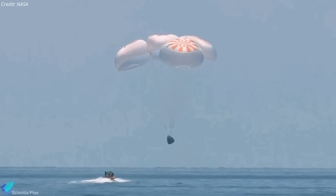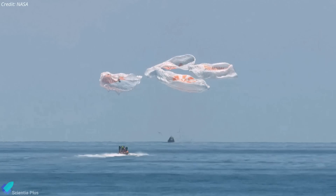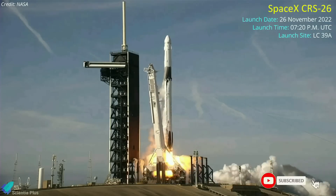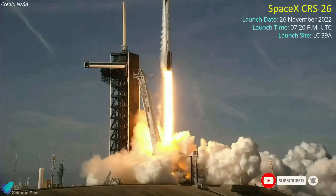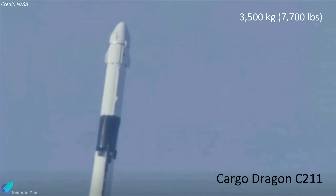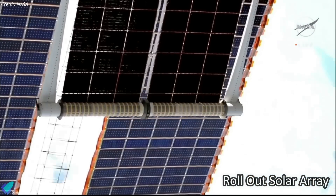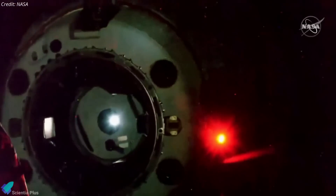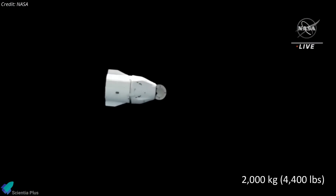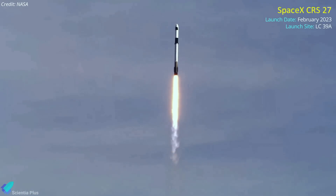A SpaceX Dragon capsule splashed down off the coast of Florida on January 11, wrapping up a six-week cargo mission to the International Space Station. That mission, which marked SpaceX's 26th resupply flight to the ISS, was launched atop a Falcon 9 rocket on November 26, carrying nearly 3,500 kilograms of cargo into orbit. The spacecraft also carried two roll-out solar arrays to the station, which NASA astronauts installed during two spacewalks in December. Dragon undocked from the station on January 9 and headed back to Earth with about 2,000 kilograms of supplies and scientific investigations. The next SpaceX resupply mission to the ISS, CRS-27, will be launched in February.